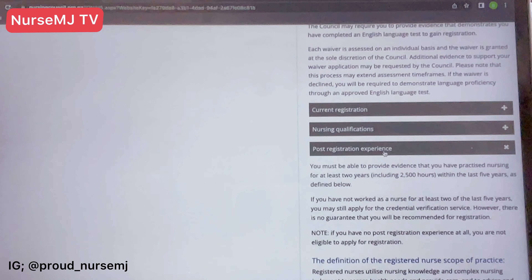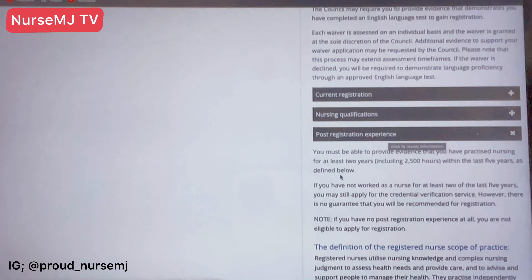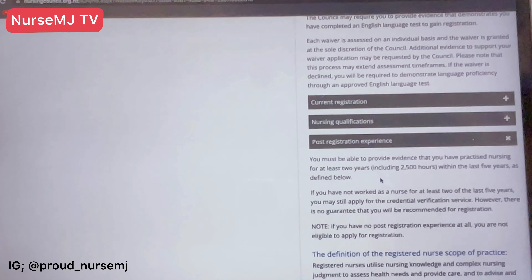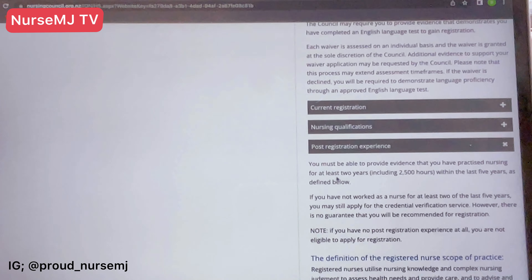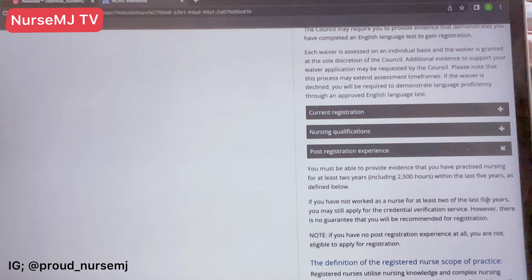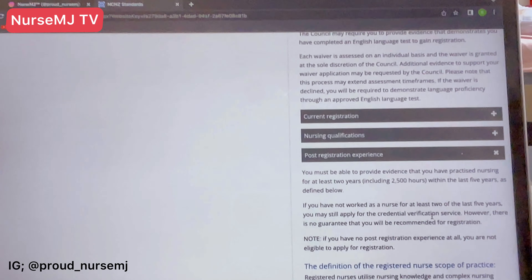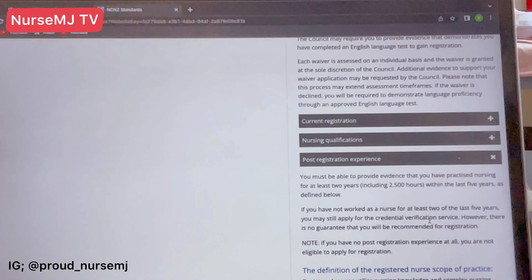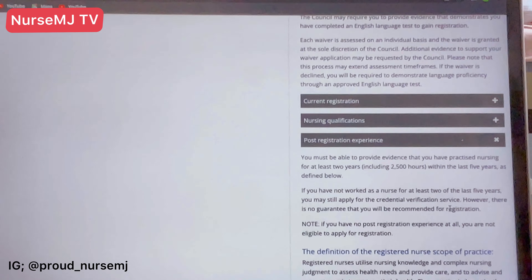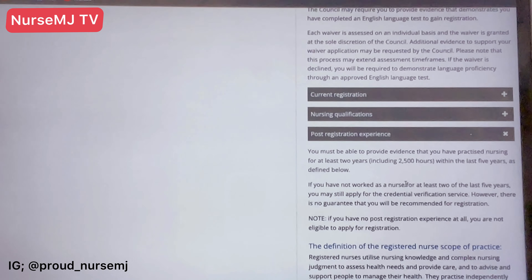The fifth standard is post-registration experience. For New Zealand, they need you to have at least two years post-qualification experience. You must provide evidence that you have practiced nursing for at least two years within the last five years. If you have not worked as a nurse for at least two of the last five years, you can still apply for the credential verification service with CGFNS, but there is no guarantee that you will be recommended for registration.